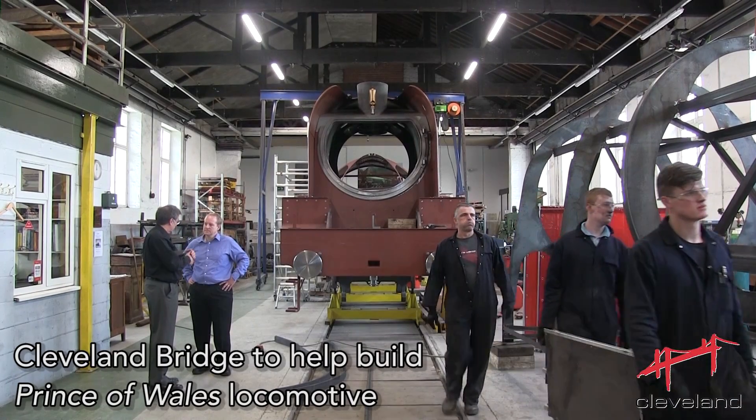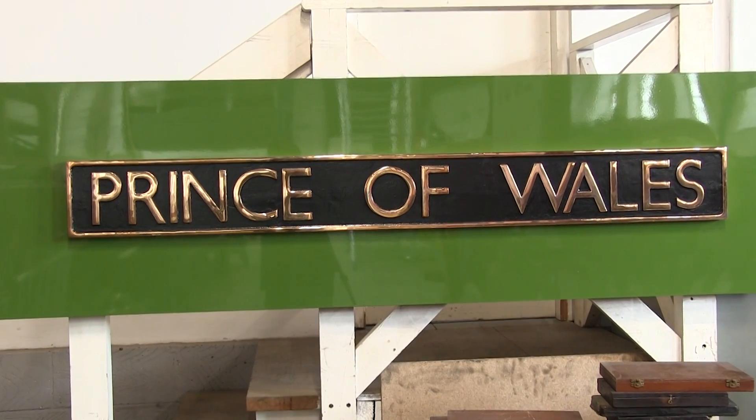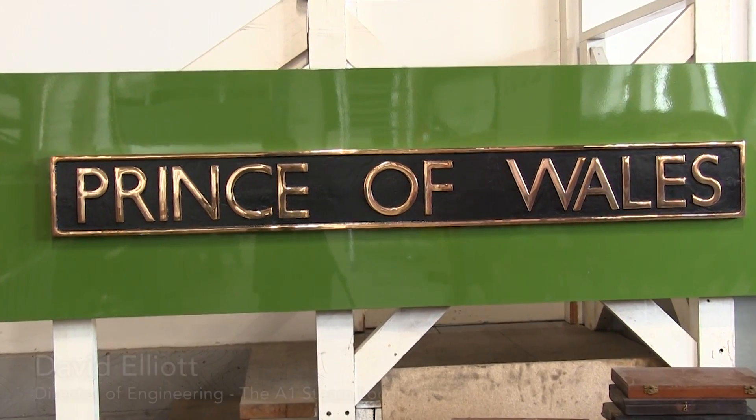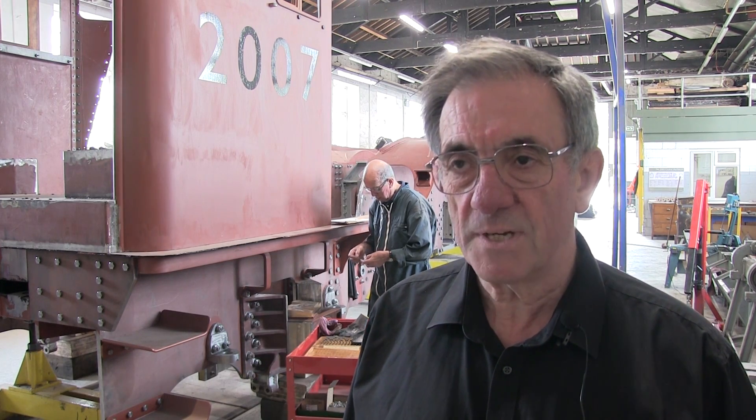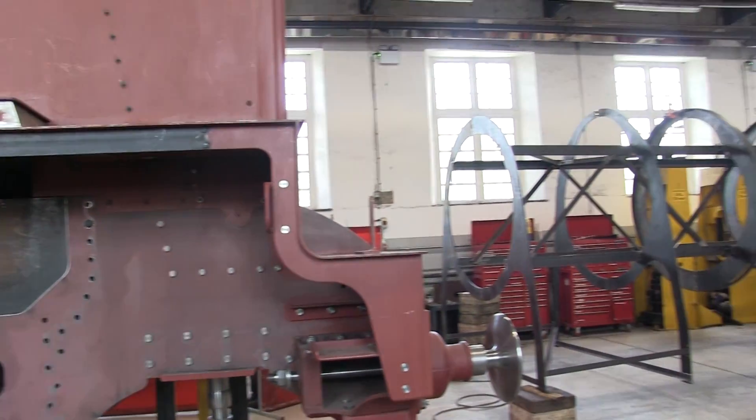Here in Darlington Locomotive Works we're building a new 2007 Prince of Wales P2 class steam locomotive. This was a particularly large locomotive built during the 1930s specifically to handle the increasingly heavy sleeping car trains between Edinburgh and Aberdeen.